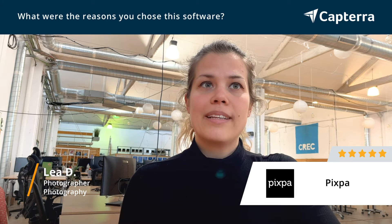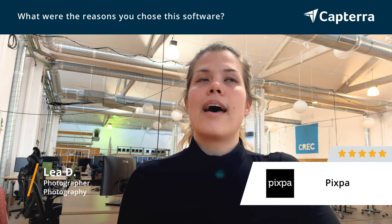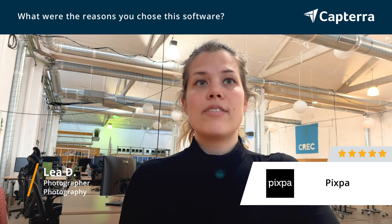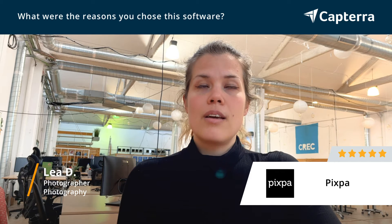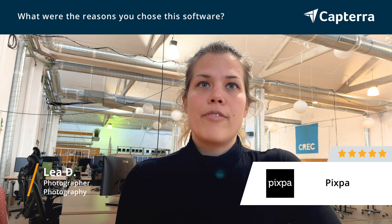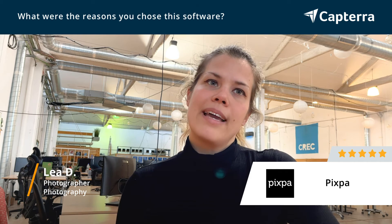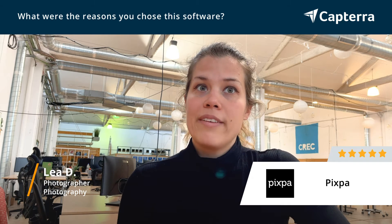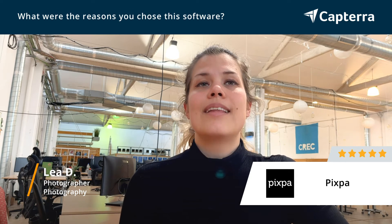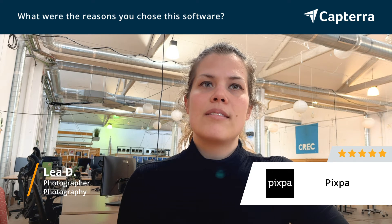It was super important for me that they have client proofing, and a really good system of client proofing, and that I could potentially also sell photos for clients, save them, and set a password for my photos so that not everybody can access my files. It was also important that they have the opportunity to add blogs, so it's not just client proofing — I can add a little bit more to my site, like a blog, different features, and they have a shop.